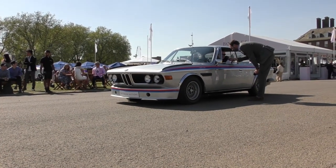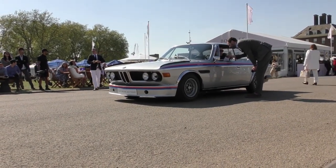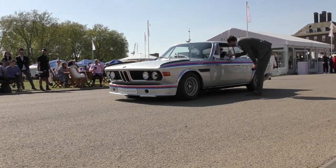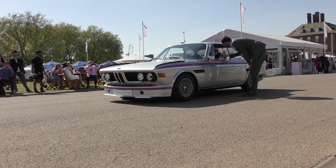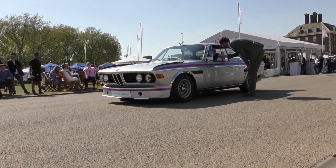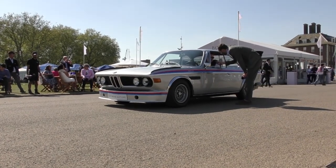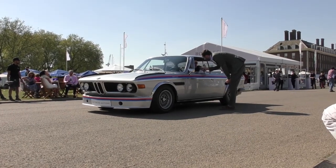This is a 1973 BMW 3 CSL, otherwise known as the back of it. It's currently live on CollectingCars.com, went live today. It's one of 167. A little bit of history about this car: it was originally delivered to Sweden, the first owner had it for 35 years, and then underwent restoration over a three-year period, keeping its original engine and original paint color.